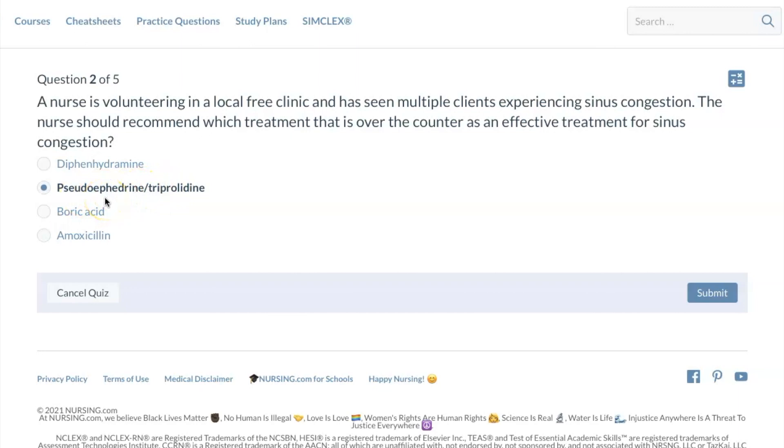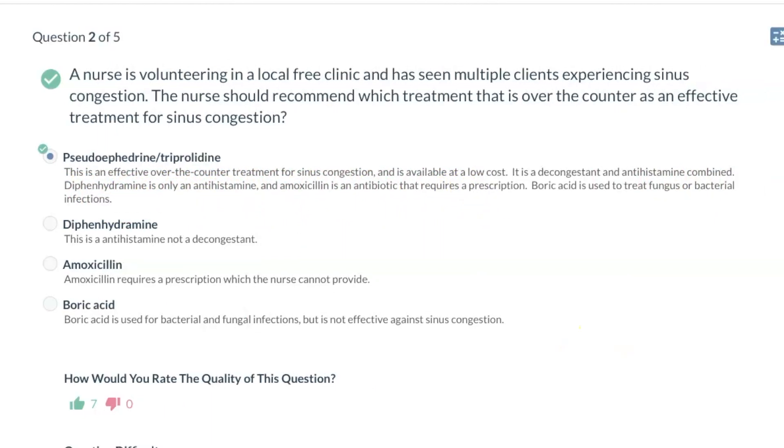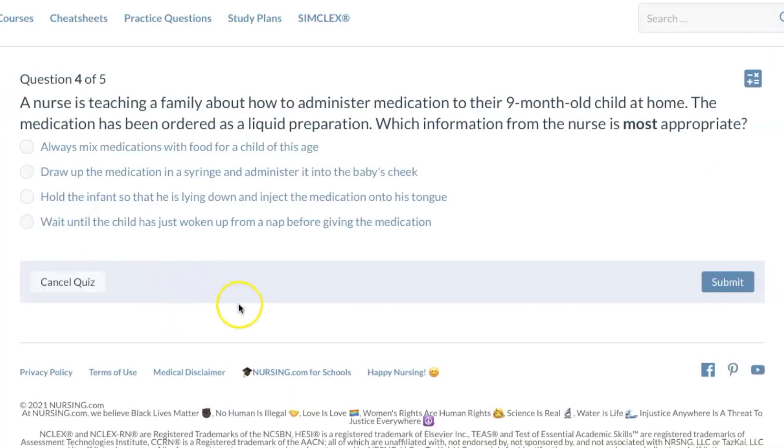So out of all the options, the Sudafed/triprolidine combination is the best option. Don't overthink it on the NCLEX. Technically, pseudoephedrine (Sudafed) is usually kept behind the counter because it's now controlled due to drug misuse. This is a decongestant and antihistamine combined. Diphenhydramine is only an antihistamine, amoxicillin is an antibiotic, and boric acid should never be ingested orally. Note: the system glitched and question three is missing, so an extra question will be added at the end.